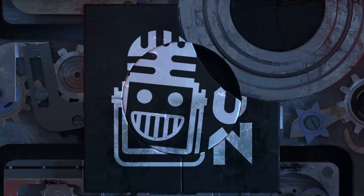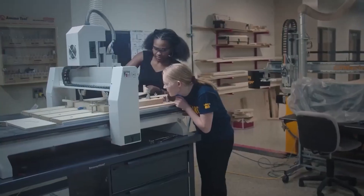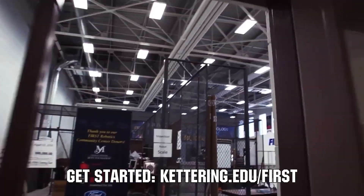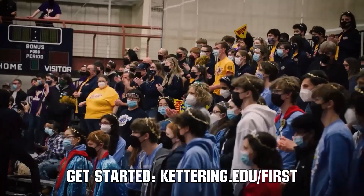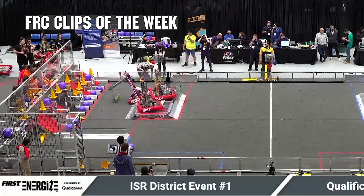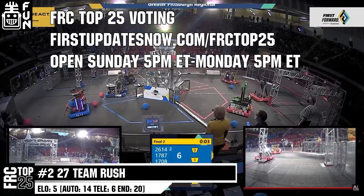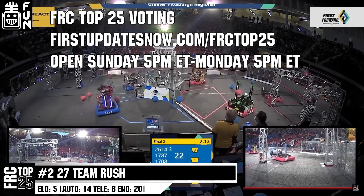This video on First Updates Now is made possible by viewers like you and also the following sponsors. Kettering University is looking for talented robotics students who want to continue learning and innovating in a hands-on, real-world experience format. Representatives will be at dozens of FIRST events this season including the championship — go to kettering.edu/first to find which events you can meet a representative. FRC competition season is here. Submit your favorite moments to FRC Clips of the Week by each Sunday at discord.gg/firstupdatesnow. The FRC Top 25 poll is open Sunday 5 p.m. Eastern to Monday 5 p.m. Eastern at firstupdatesnow.com/frctop25.